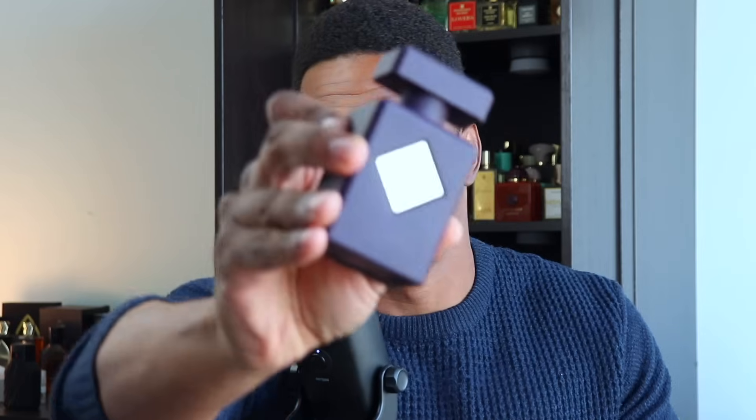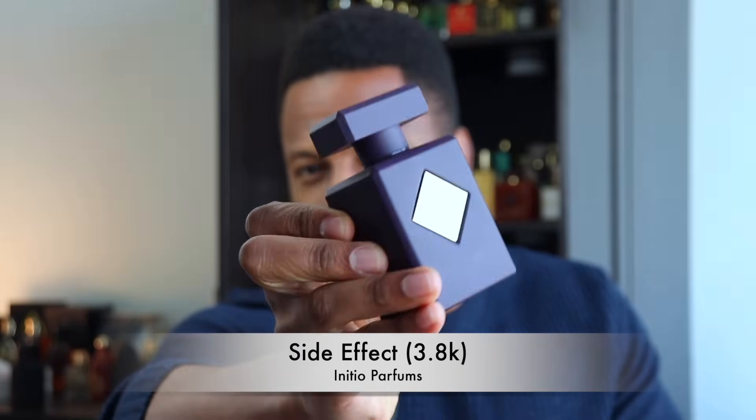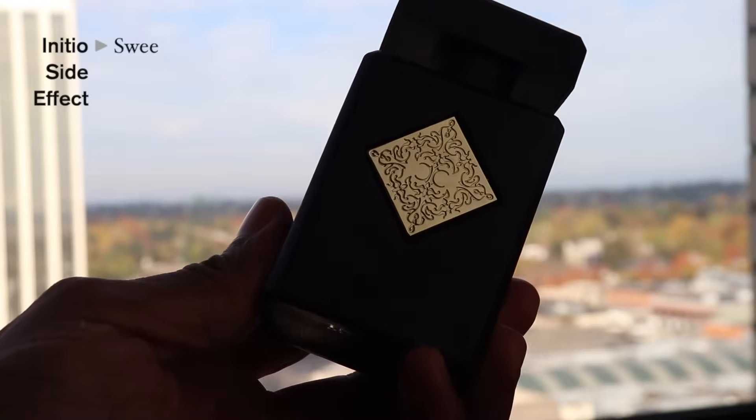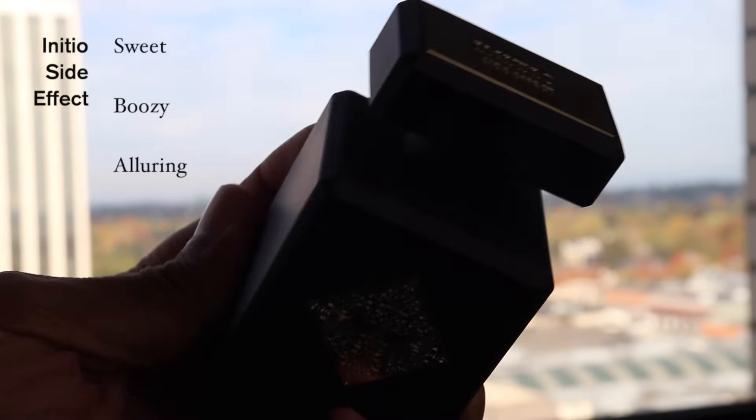First fragrance up — super hyped. On Fragrantica it has about 3.8k votes at the moment, and I do have a lot of people asking me about this fragrance, but I don't really talk about it. I have it, I like it, but I don't love it. It doesn't move me. It's not super exciting — it's just really nice. It's a fragrance I describe as sweet, boozy, and alluring. This is from Initio, it's called Side Effect — probably one of the more popular fragrances from their original collection. It's like a boozy vanilla, maybe a little bit of tobacco. Very simple but effective. Not exciting, but good.